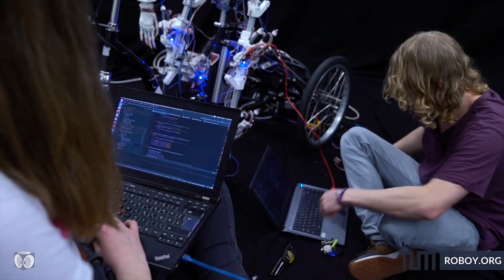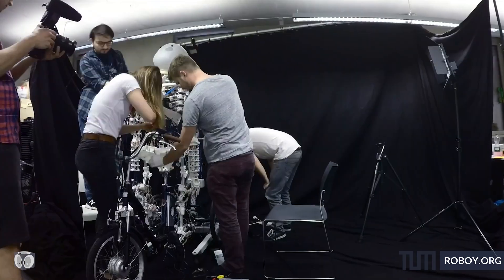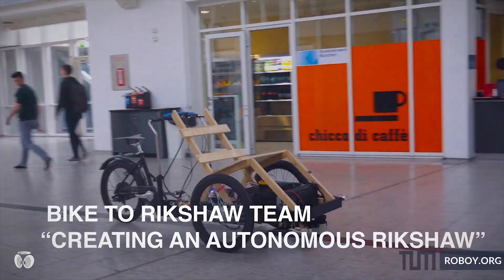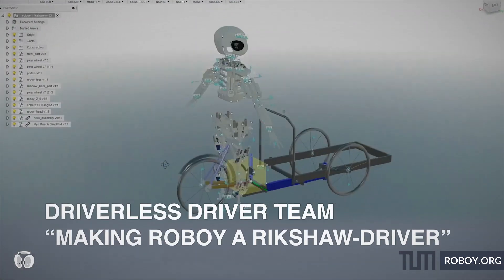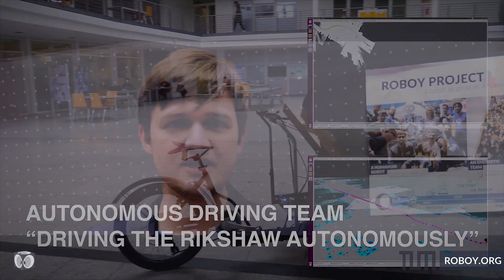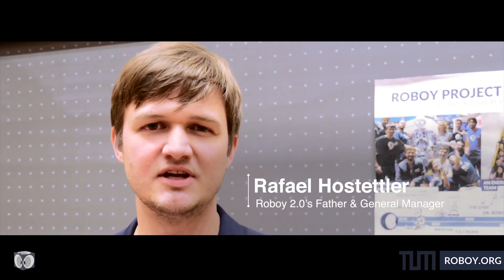We here at Roboy have also been working on getting Roboy to drive around a university campus. Today the Roboy team created history, because for the first time in the world's history a full-scale humanoid robot was driving a rickshaw.